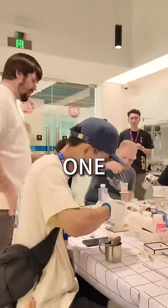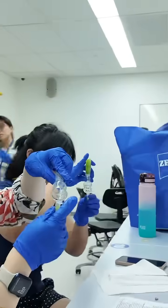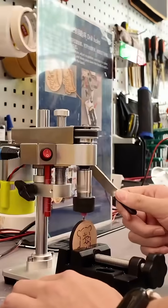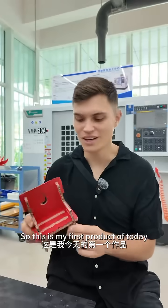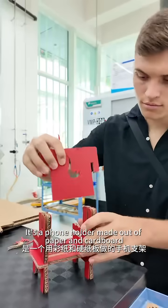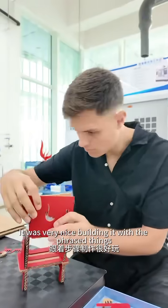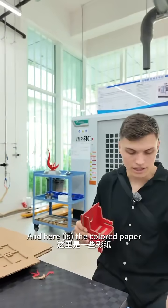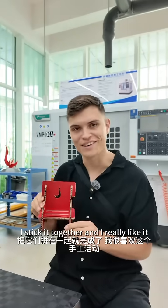Three, two, one. So this is my first product of today. It's a foam holder made out of paper and cotton. It was very nice building it with the phrased things and the colored paper. I stuck it together and I really like it.